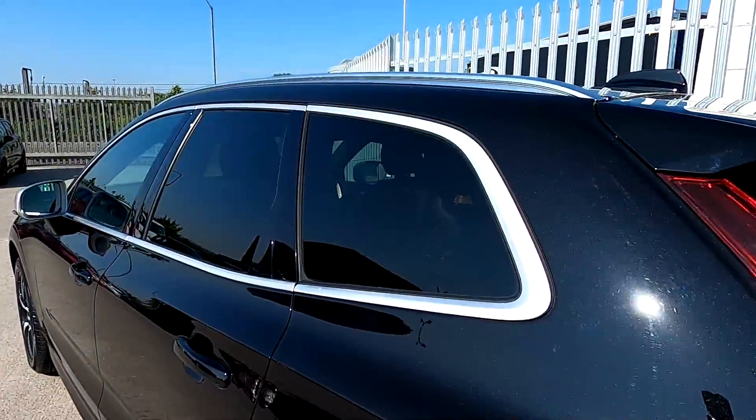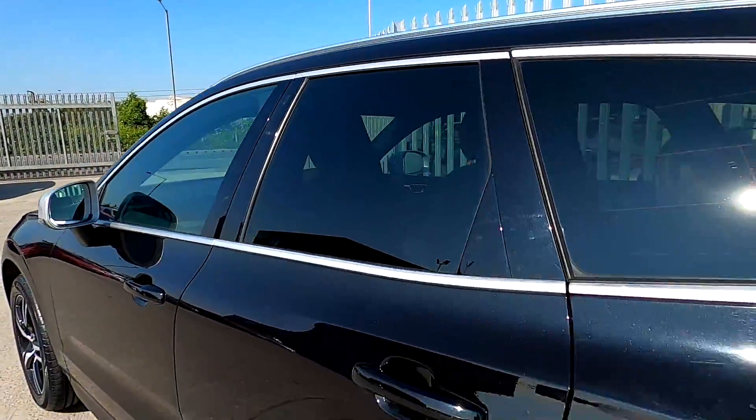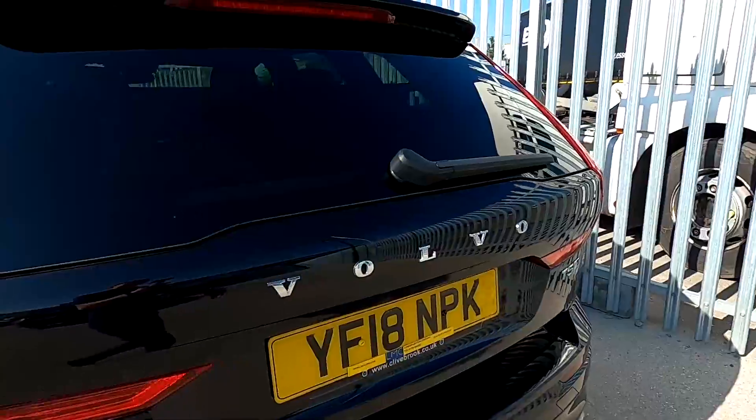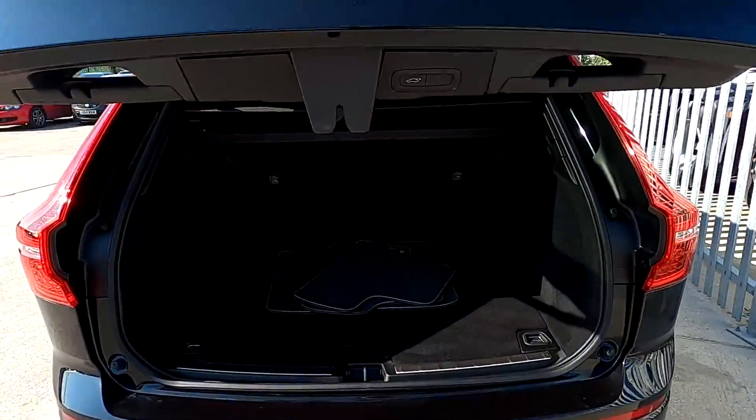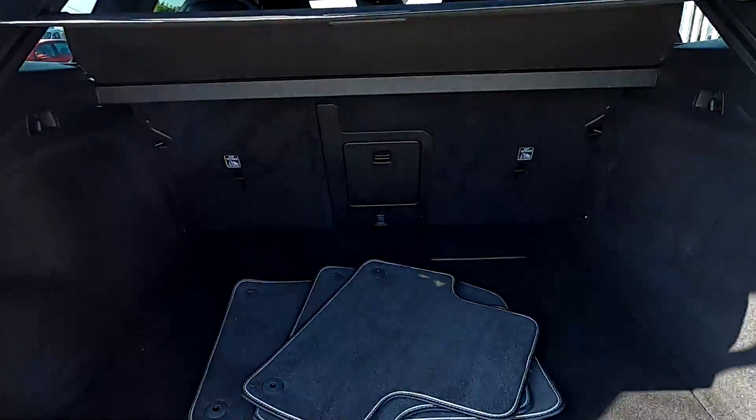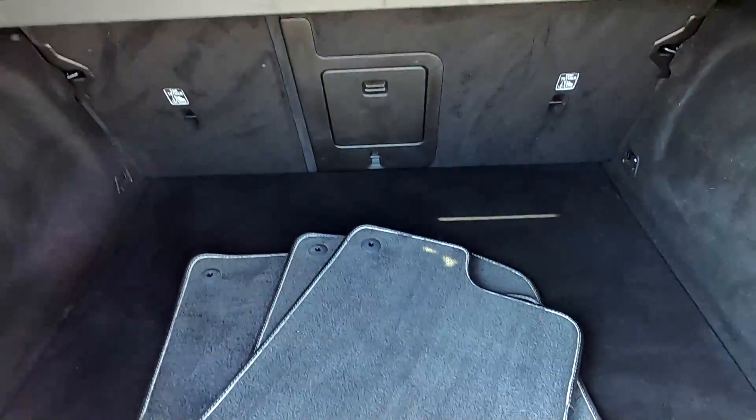You've got chrome around the windows with rear privacy glass, and this car comes with a powered tailgate. It opens up a massive boot so you can chuck all your luggage in the back, and you've also got a full set of floor mats.